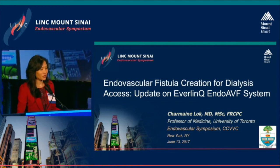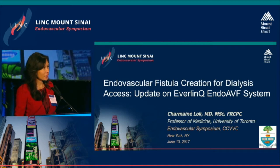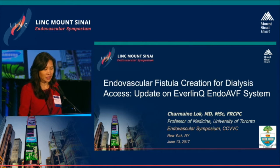Thank you. I wish to thank the organizers for inviting me to talk about endovascular fistula creation for dialysis access. I'm going to give you an update on the Everlink endo-AVF system.